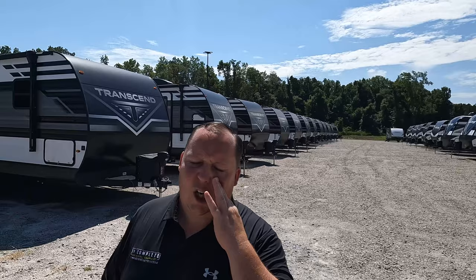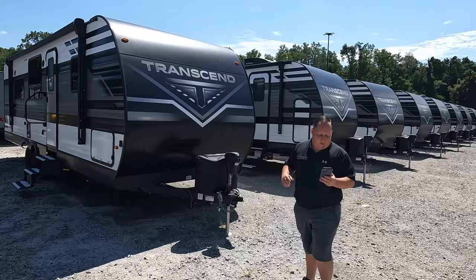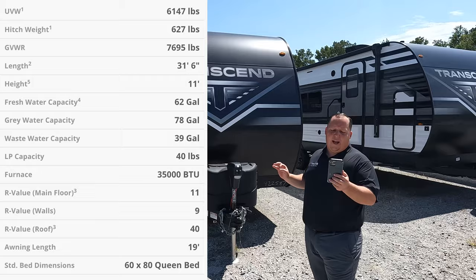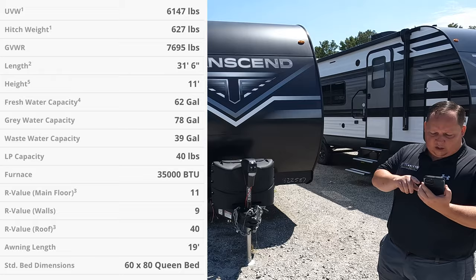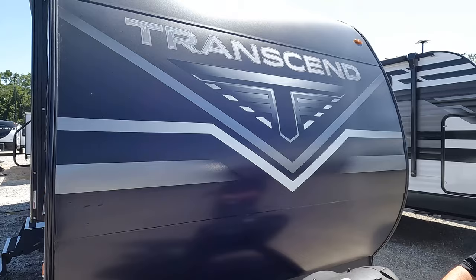Alright, the model is the 260RB Transcend. The tip-to-tip length is 31 feet 6 inches, the dry weight is 6,147 pounds, and the hitch weight is 627 pounds. Now this is an awesome entry-level travel trailer. It has aluminum corrugated sides with wood framing, but this is a Grand Design entry level — that means the best of the best when it comes to entry level.